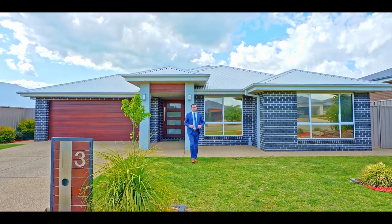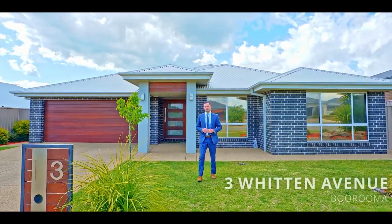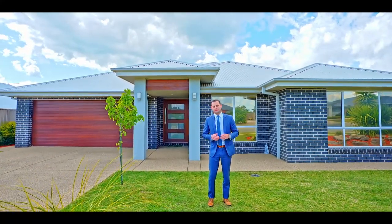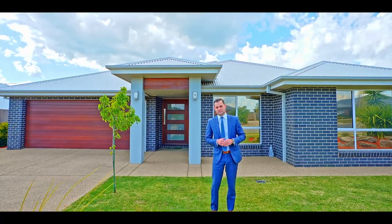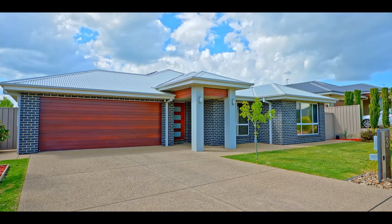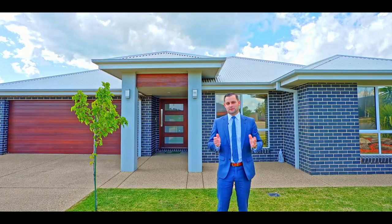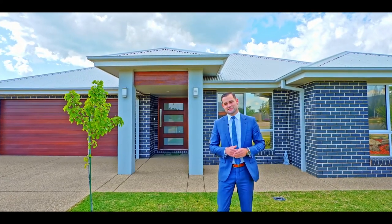Hi, I'm Joey Fisher from Fitzpatrick's Real Estate and welcome to Three Witton Avenue out here in the ever-so-popular suburb of Barooma. This home is perfect for the growing family — four great-sized bedrooms, two bathrooms, multiple living areas, and sitting on exactly 800 square metres of land. What's left to do? Move in. Let's go check it out.